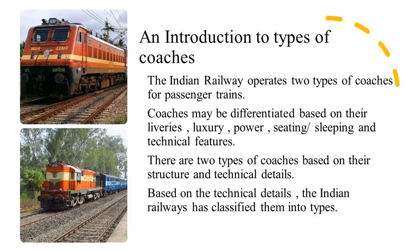Each train is composed of coaches and one or two engines. These coaches may be classified based on their liveries, speed, comfort, capacity, and finally, on their technical details. The Indian Railways has classified their coaches based on their technical details, and there are mainly two types of coaches.